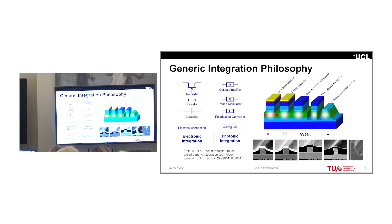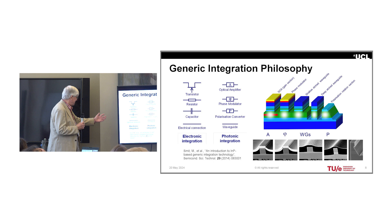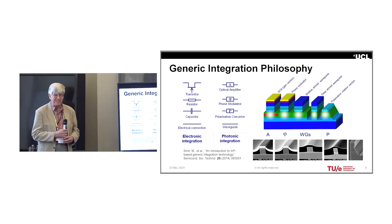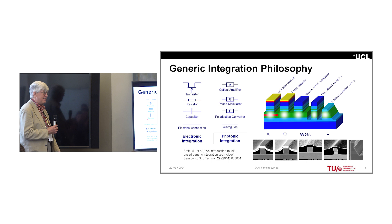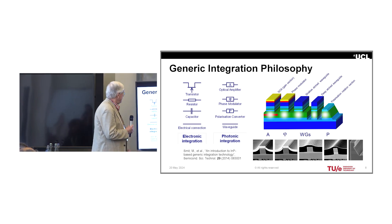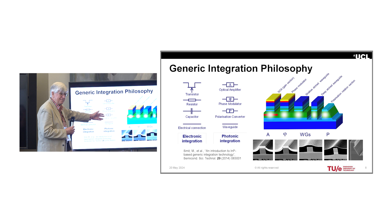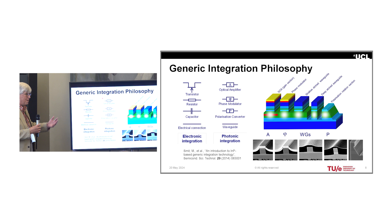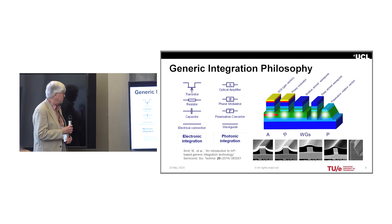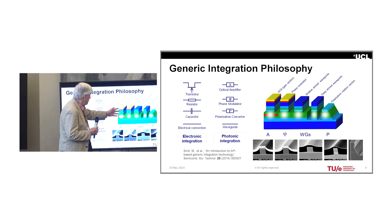I've alluded to these building blocks, but what are they? In electronics, if you've got a transistor, a resistor, a capacitor, and some way to connect them all together, you can make whatever you like, including those billion-transistor ICs. In optics, if you've got a way of changing the amplitude of an optical wave, its phase, and its polarization, you can do everything there is to know about an optical wave. These are your basic processing blocks. If you can connect them together with waveguides, you can make optical circuits that perform all of those available functions.